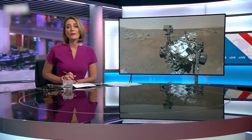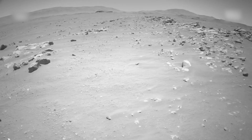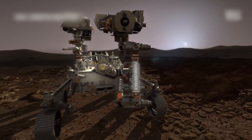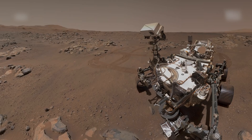Cast your mind back to February last year and you may remember the excitement when NASA successfully landed its Perseverance rover on Mars. It's been busy for the last 15 months or so doing plenty of roving, and now it's ready for the most important part of the mission: searching for signs of life.